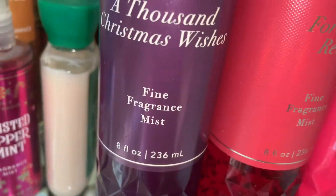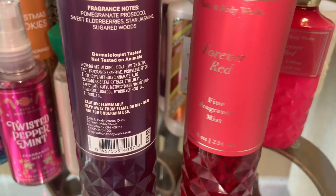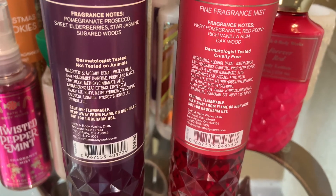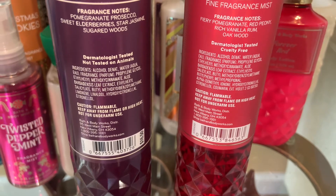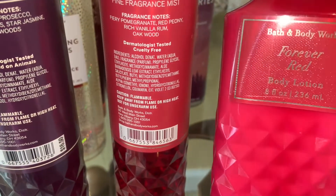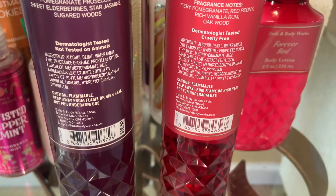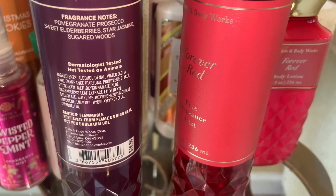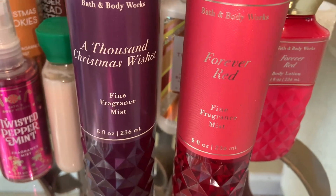Next are A Thousand Christmas Wishes and Forever Red — these are two pomegranate scents, so it depends on your preference. A Thousand Christmas Wishes is pomegranate, prosecco, sweet elderberries, star jasmine, and sugared woods — it's more of a sweet sugary pomegranate mixed with berries. Forever Red is a spicy fresh pomegranate with just a hint of sweetness — more of a perfume-type scent. For Christmas I would probably go more with Forever Red, but it just depends on what type of pomegranate scent you're in the mood for.